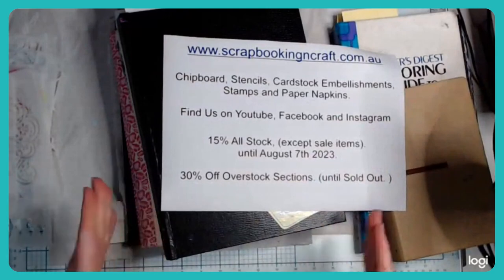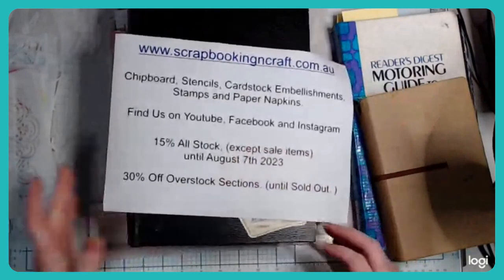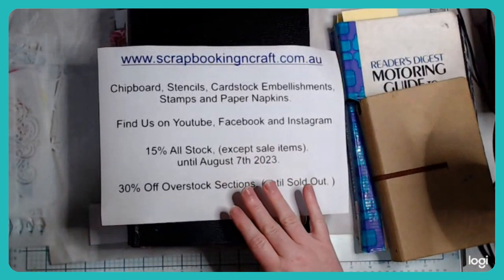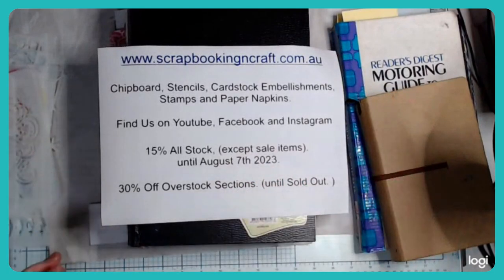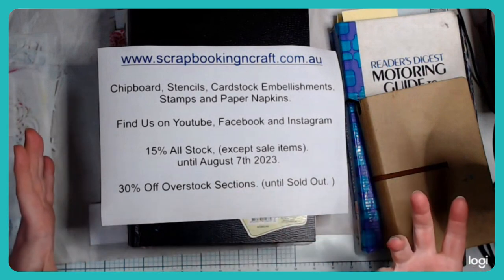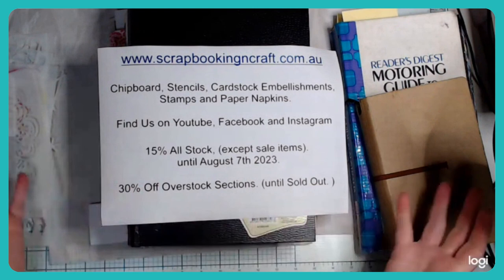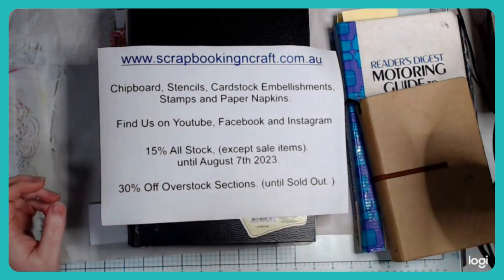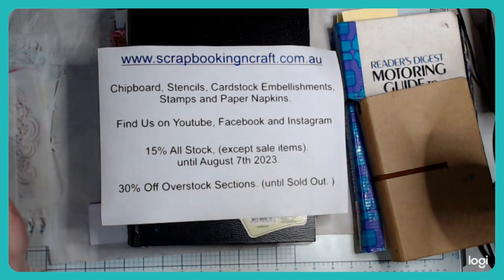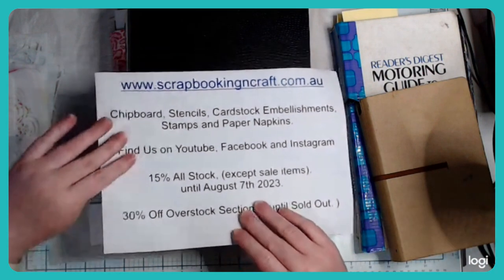I manufacture the products I sell on my website — 99% of them. All the stencil designs, all the chipboard, the mixed media cardstock, and the stamps I design and manufacture right here in Victoria. My daughter also sells paper napkins on my website, so you can find all of that there.